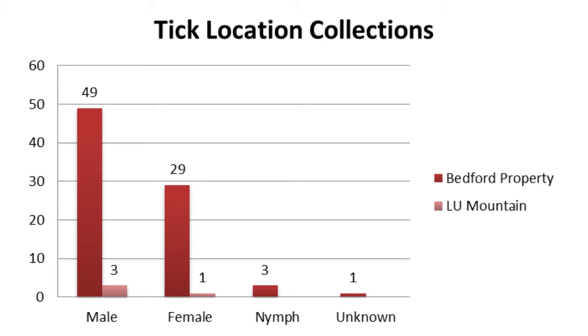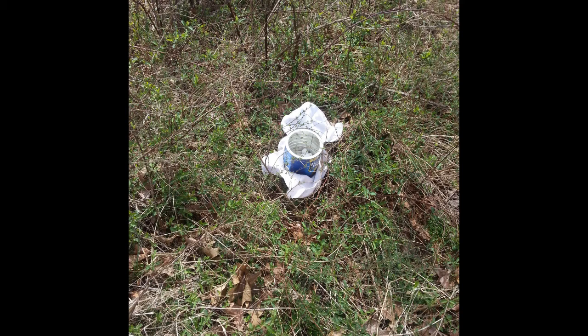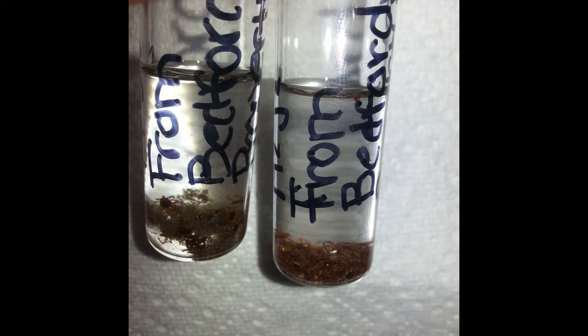The first step in tick collecting was going out into high grass locations at two different altitudes, both previously known to have ticks present. The method we chose was the CO2 method. We took a coffee can, put dry ice inside it, placed it on a white towel, and put it into high grass. From different trials, we found the best time to leave the can was about an hour and a half. If left longer, some ticks were able to get away. The ticks burrowed into the towel as if it were fur. We then collected all ticks from both the can and the towel and placed them in collection vials filled with alcohol.